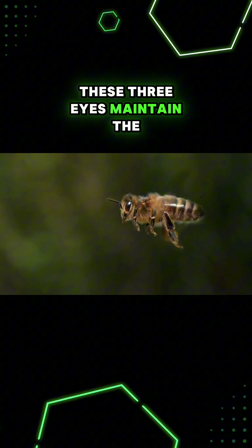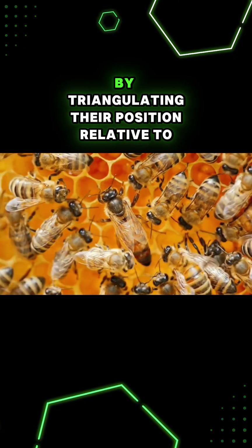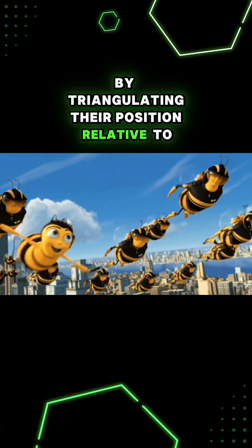These three eyes maintain the bees' stability and help them navigate by triangulating their position relative to the sun.